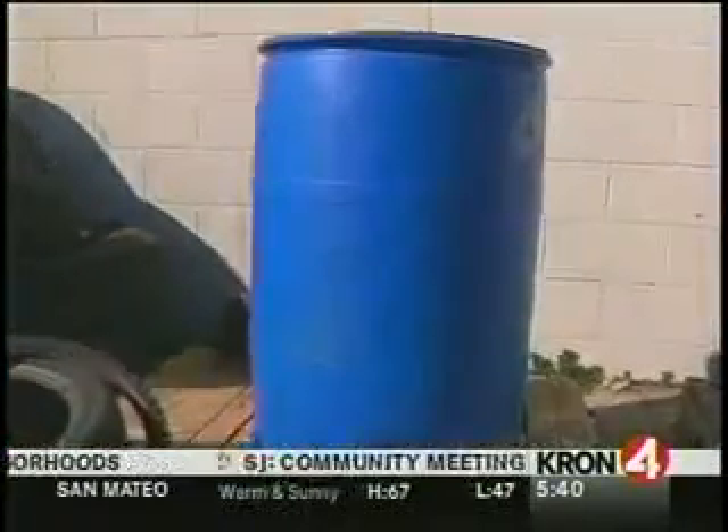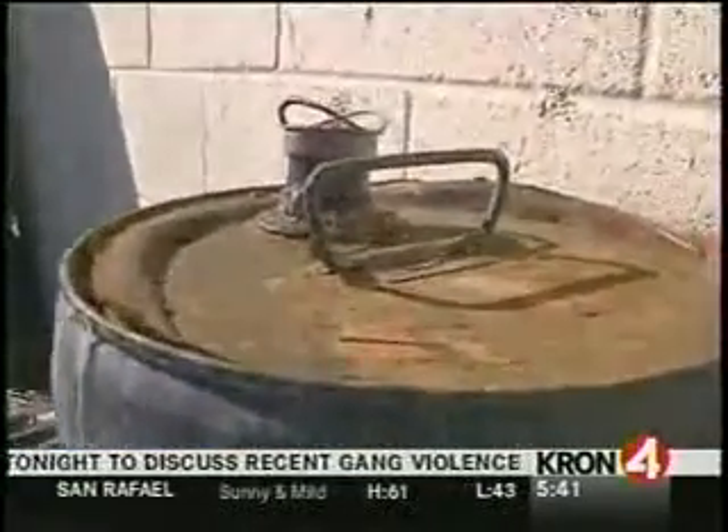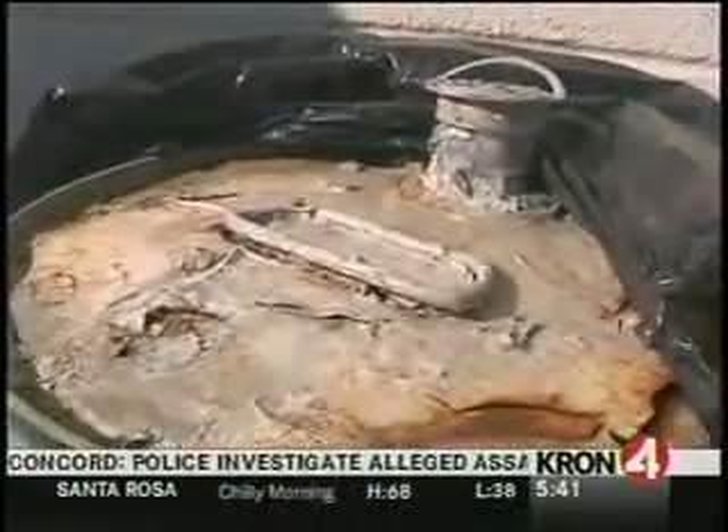this 55-gallon drum just appeared one day and is full of some unknown substance. Right next to it, this rusting metal container, also full of some kind of liquid. And this container — the metal appears to be slowly eaten away.